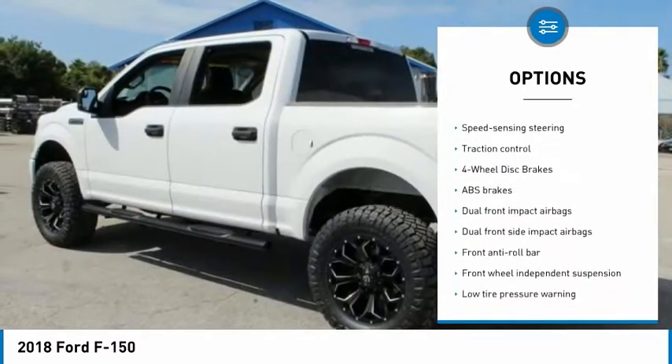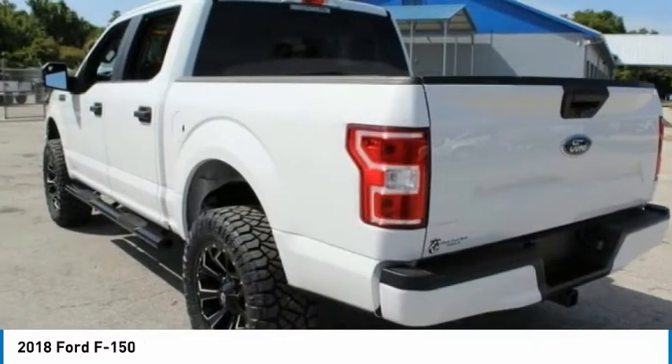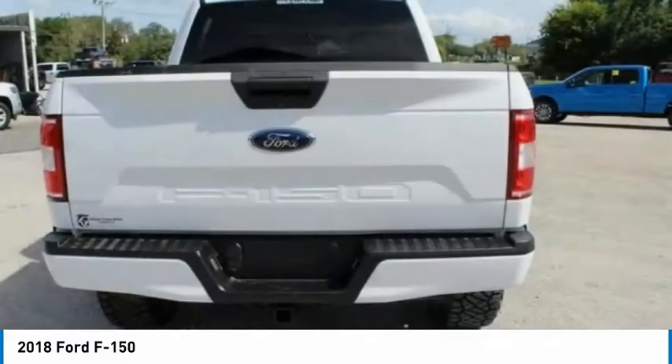Front-wheel independent suspension, low-tire pressure warning, power steering, tachometer, and tilt steering wheel.